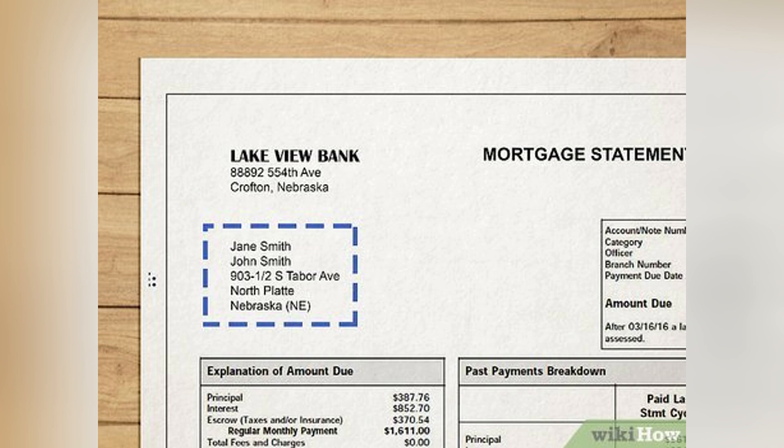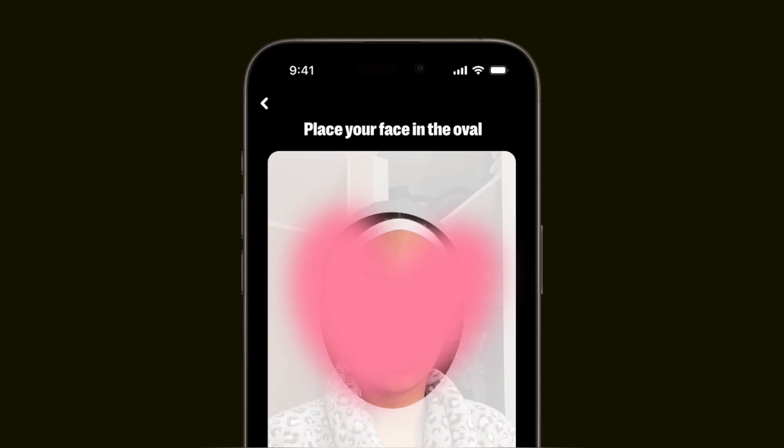Upload a clear copy or photo of that document. Funded Next may also ask you to take a live selfie or a short video to confirm your identity. Just follow the on-screen instructions, make sure you have good lighting, and keep your face clearly visible.